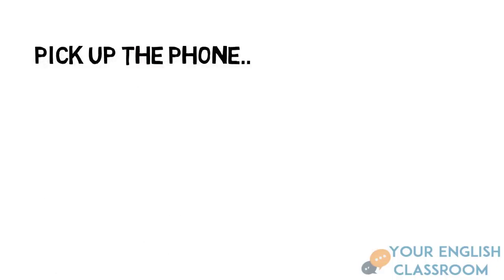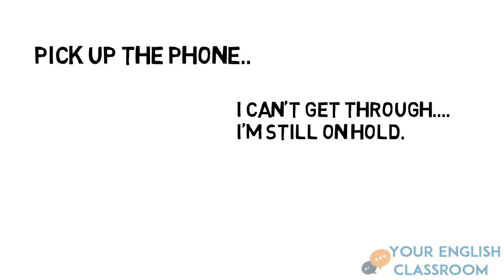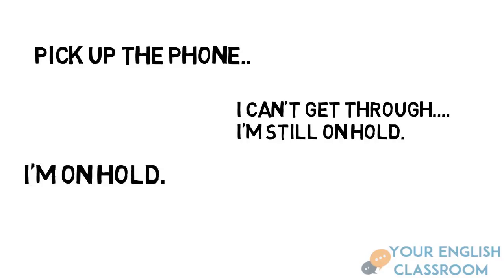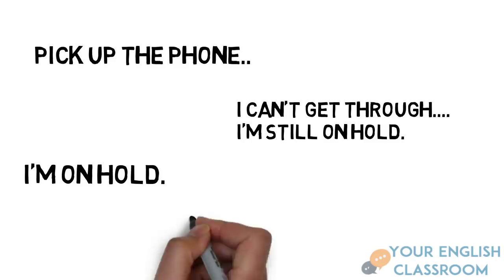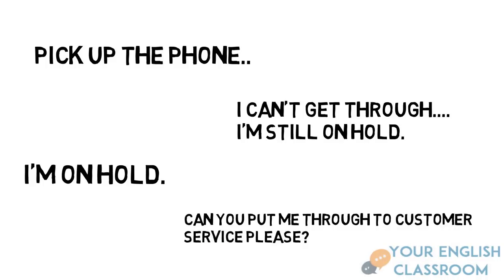Now we're going to pick up the phone. I want you to repeat after me and practice. 'I can't get through. I'm still on hold.' Your turn. Next: 'I'm on hold.' And the last one: 'Can you put me through to customer service, please?'